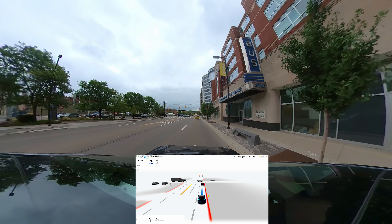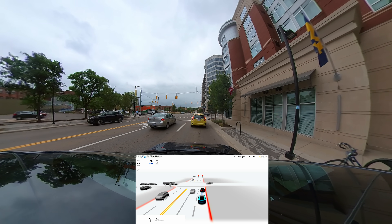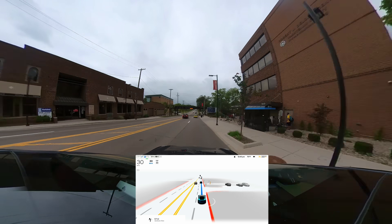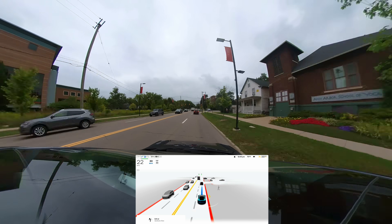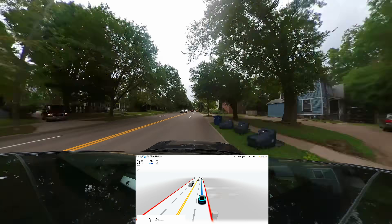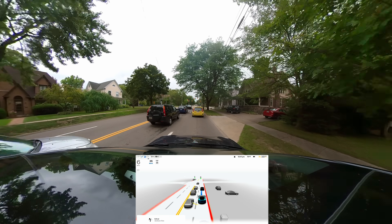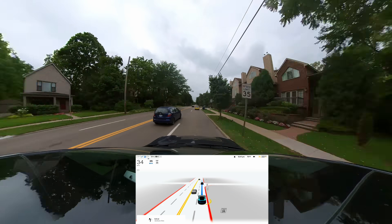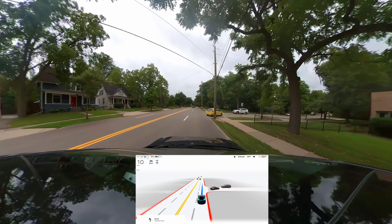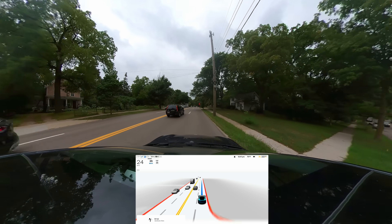Moving through here, all of the acceleration and braking feels really good on this drive. I really enjoyed pretty much every part of it — there's one thing coming up that I disliked but I did allow the car to do it. Here's one situation where sometimes the Tesla takes way too long to get back up to speed when somebody turns in front of you. In this instance I thought it was pretty appropriate, although I will say I have experienced that issue on this version, so it's not fixed — it just happened to be fine this one time.